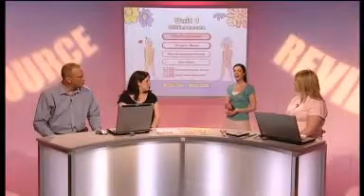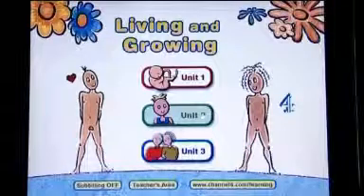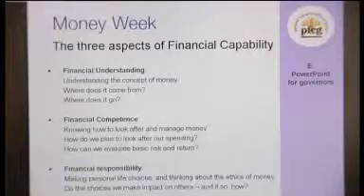Are you looking for primary PSHE teaching resources? Well today on a resource review ICT special we'll be evaluating three that you might want to consider for your classroom. They are a DVD all about sex education, a healthy lifestyle CD-ROM, and a CD-ROM all about money. Recommending today's resources we have Helen James, PSHE advisor for Tower Hamlets Children's Services in London.